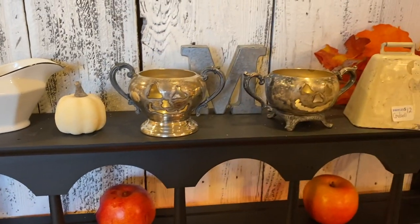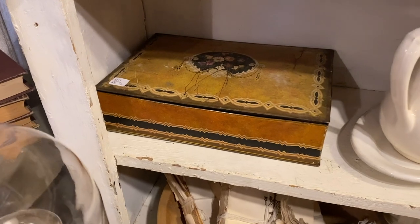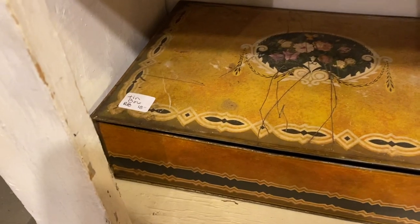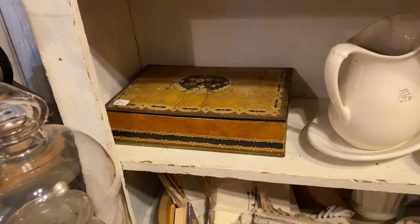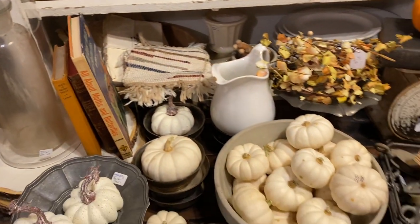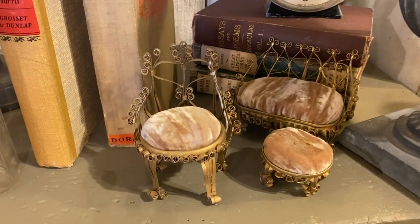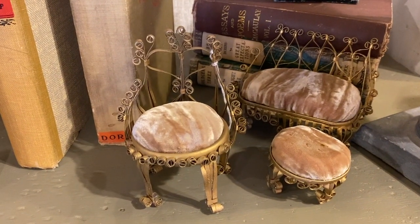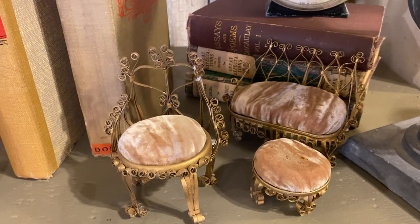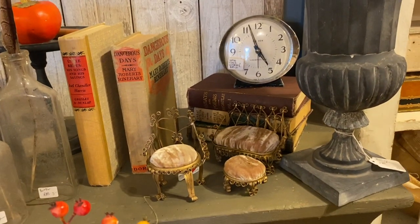I thought this tin was just beautiful — I really loved the colors and the design. I thought this whole area was really cute, got some cloches going on. And I'm a sucker for these little pin cushion chairs — these are like little craft projects. I'm always drawn to them. I thought this whole little setup here was really cute — the whole thing looked really good.